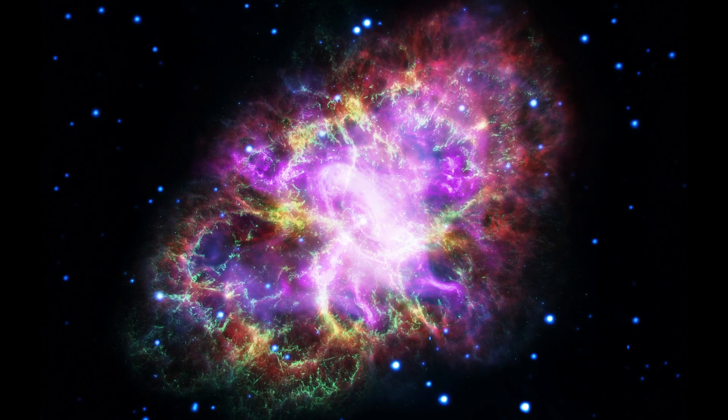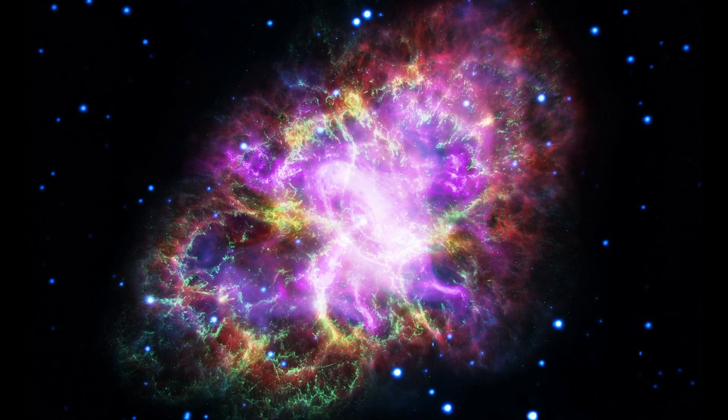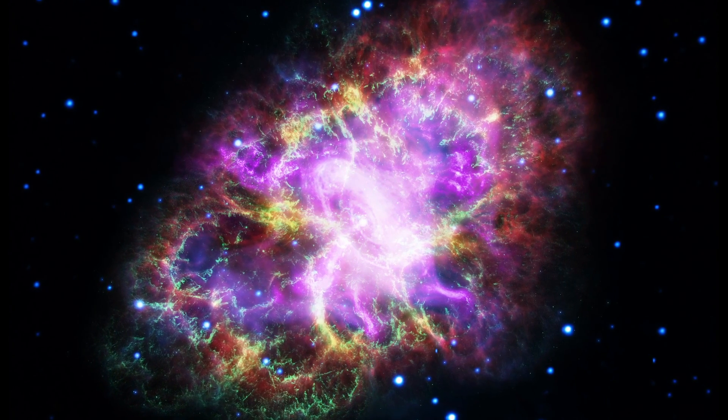In fact, the Crab Nebula was the first officially recognized example of an astronomical object related to a supernova.